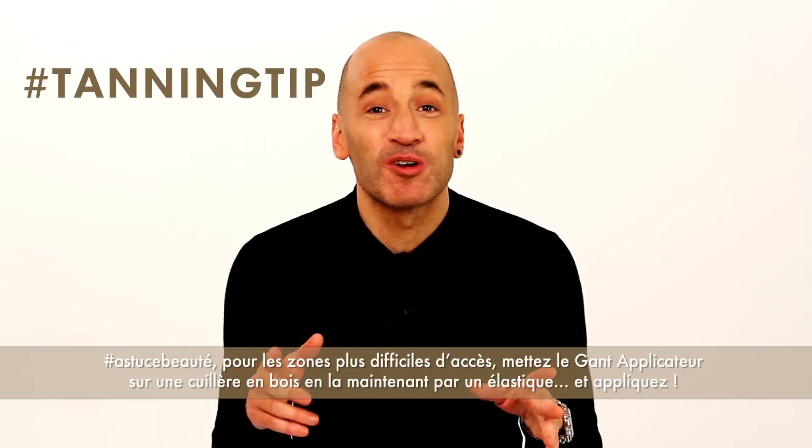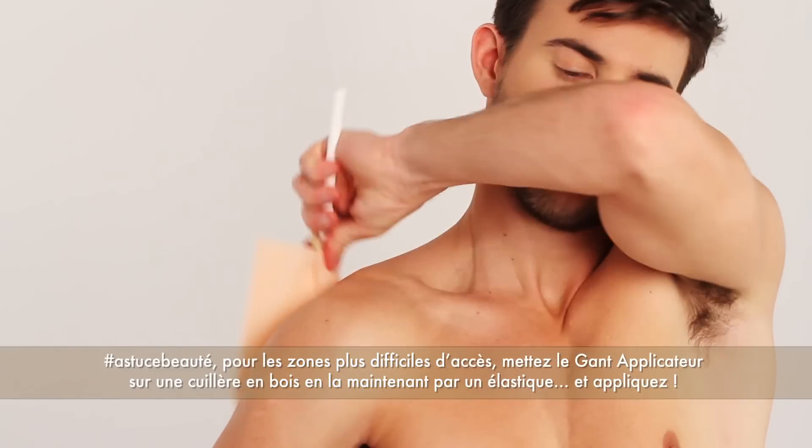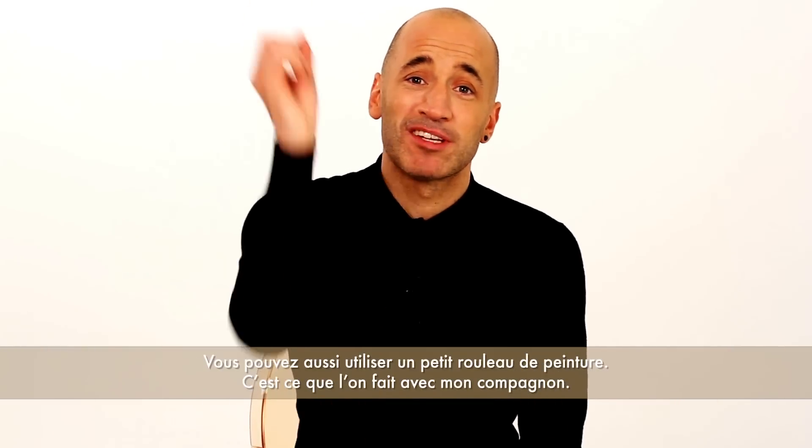A great little trick when you're doing your back: put a mitt on a wooden spoon, wrap an elastic band around and go over each shoulder and work at the bottom of the back. Also a great trick is a paint roller — I always stand against the wall and get my partner to rub me up and down.